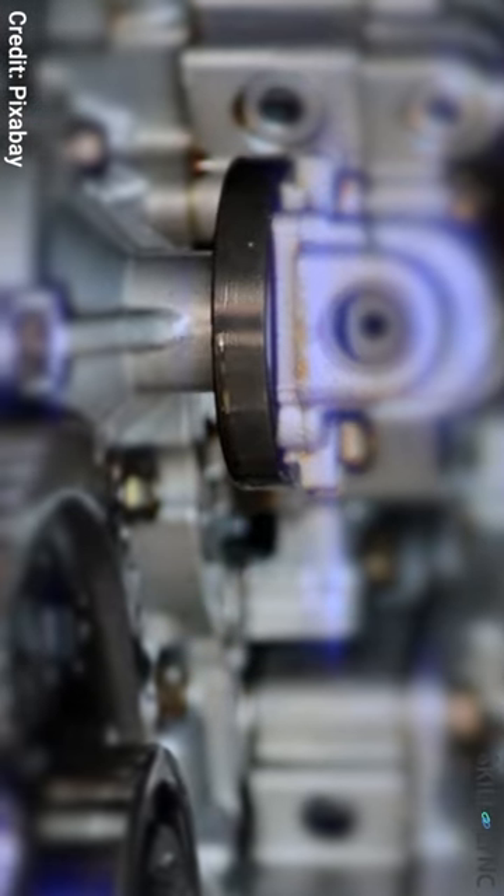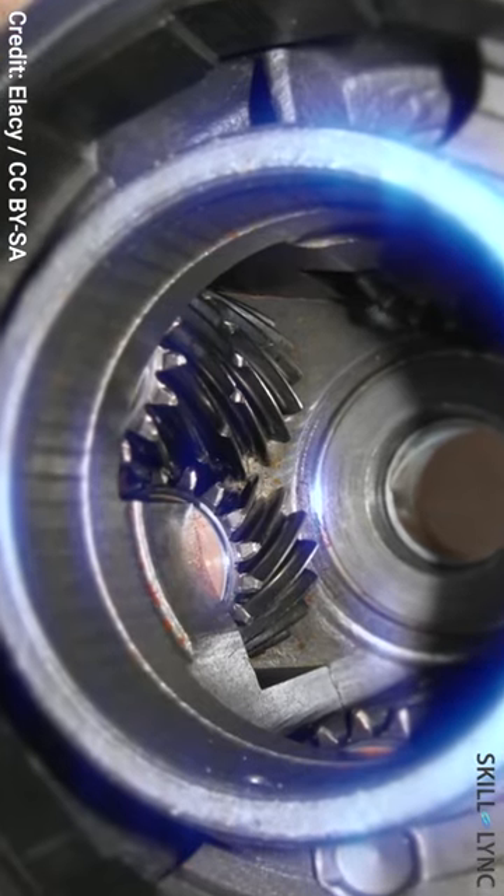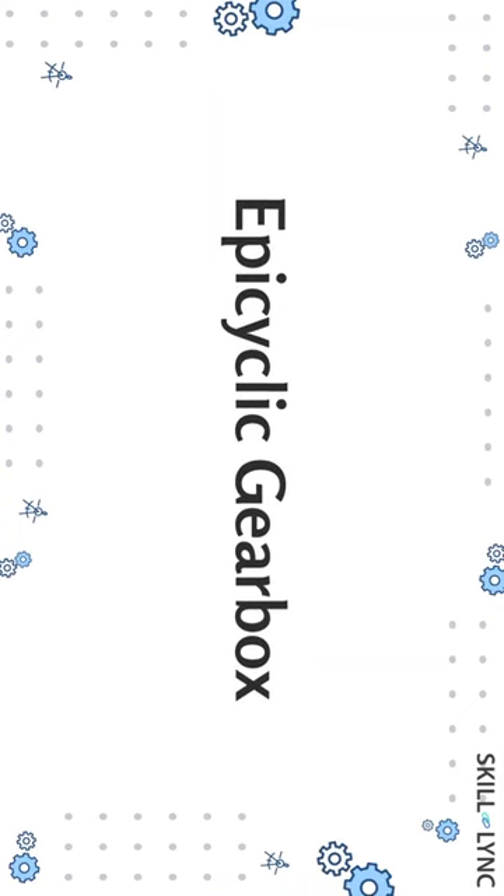In this video, we are going to see a gearbox where some gears can rotate both on its own axis and about some other axis. By this time, you would have guessed our topic. Yes, we will be discussing about the epicyclic gearbox today.